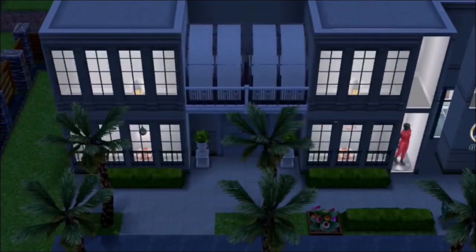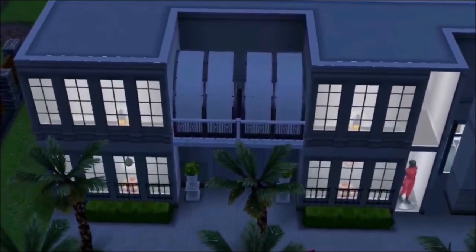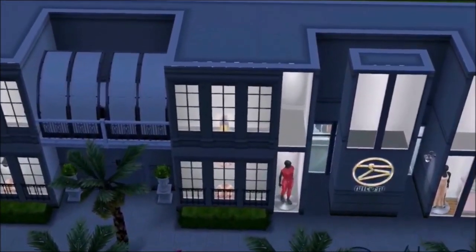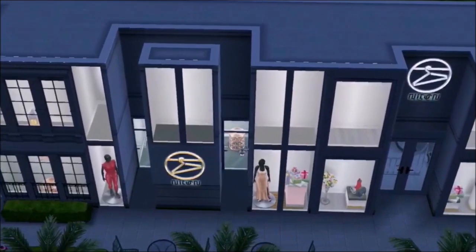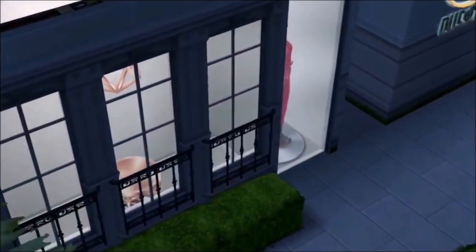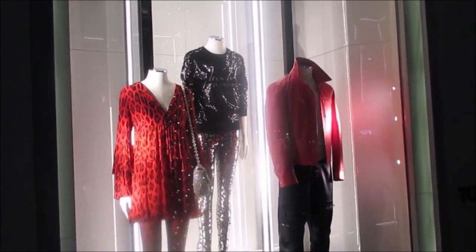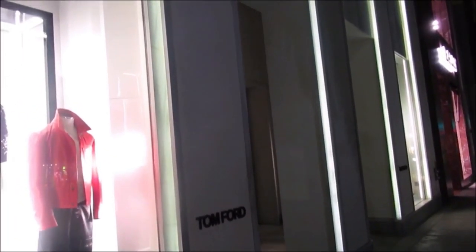Over here on the other side of Rodeo, I got inspiration from the Ralph Lauren store. I used those outdoor pool chairs because I think they just added an essence to it like a real storefront. And over here, I think I got inspiration from the Tom Ford store, just from walking Rodeo and seeing the different architecture.